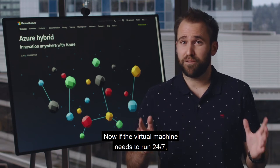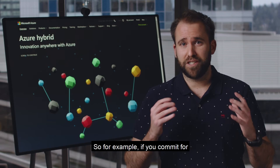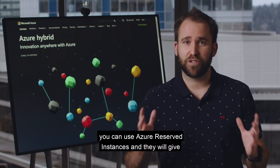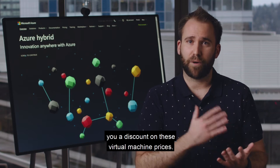If the virtual machine needs to run 24/7, there are other options. For example, if you commit for one or three years to a specific virtual machine, you can use Azure Reserved Instances, and they will give you a discount on those virtual machine prices.